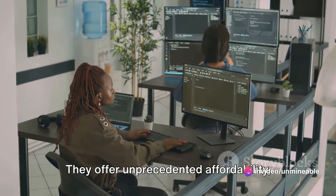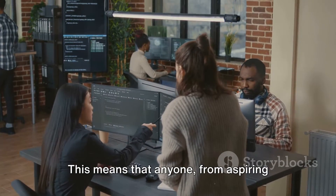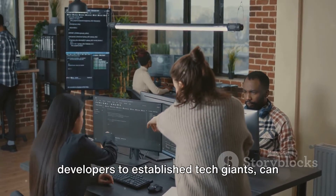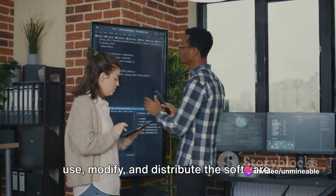They offer unprecedented affordability as there are no licensing fees involved. This means that anyone, from aspiring developers to established tech giants, can use, modify and distribute the software.